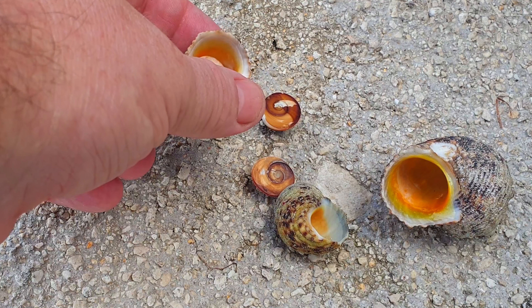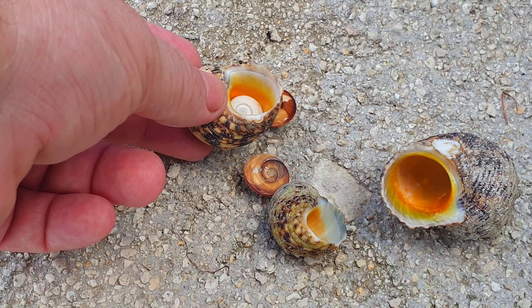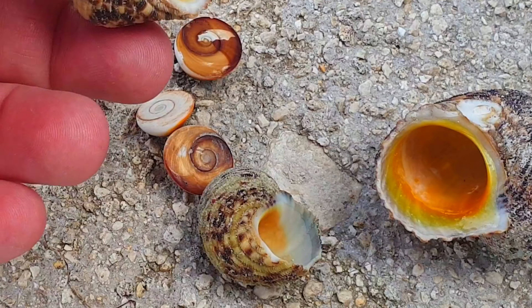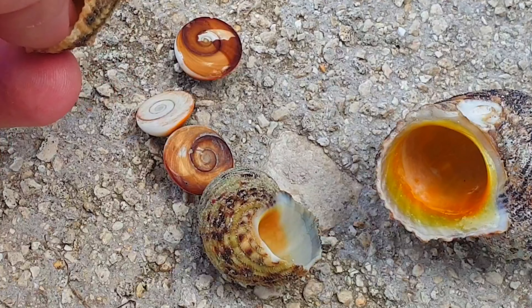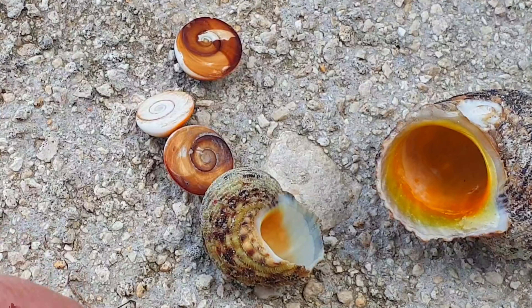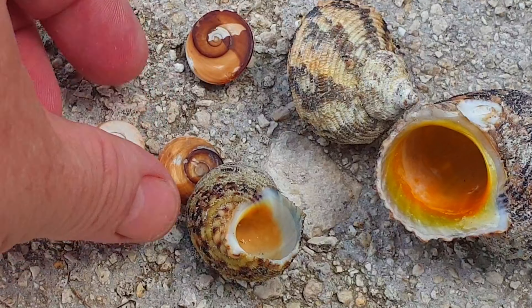Because of this gold mouth, I can say it's the gold mouth turban, or Turbo chrysostomus. This is a marine snail — turbo snails are marine gastropods which are very common in tidal areas that can dry out during low tide, and they can be found in many locations including the Philippines.